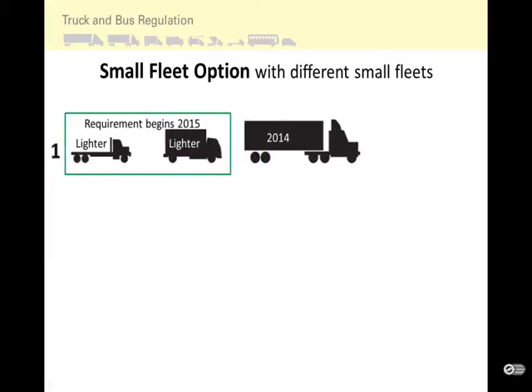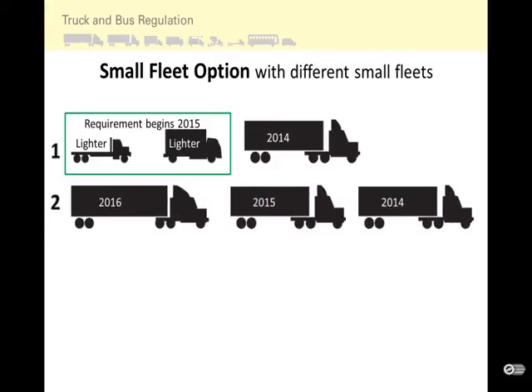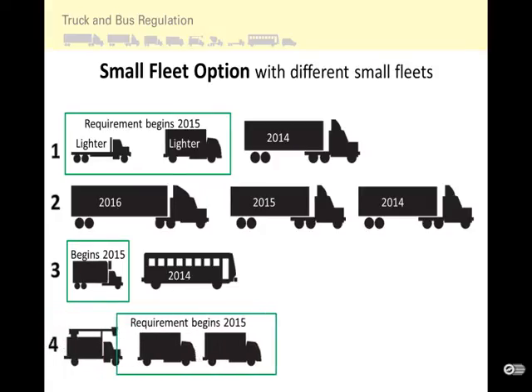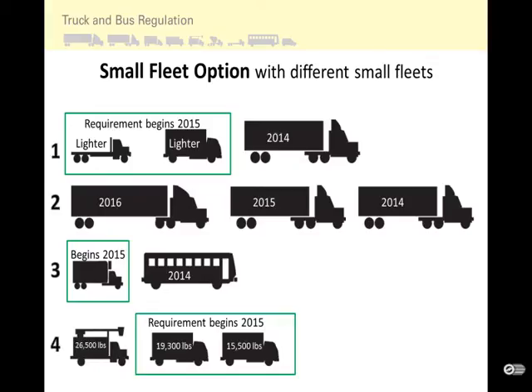For example, with two lighter trucks and one heavier truck, the heavier truck would need a PM filter installed by January 1, 2014. With three heavier trucks all over 26,000 pounds GVWR, you would install filters by January 1, 2014, 2015, and 2016 respectively. With a lighter truck and a heavier bus, the heavier bus qualifies for the small fleet option and the filter would need to be installed by January 1, 2014. With a heavier truck and two lighter ones, the heavier truck would need a filter by January 1, 2014.